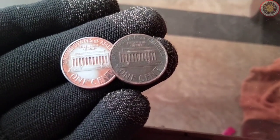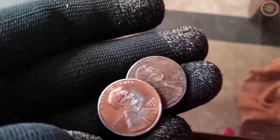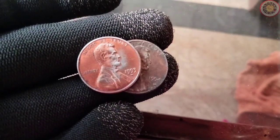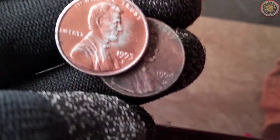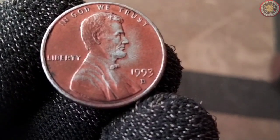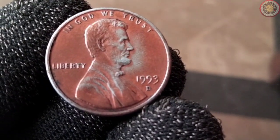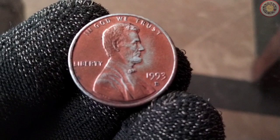Let's take a close look at this small but valuable coin. The 1993 one-cent coin, also known as the penny, is an iconic piece of American currency. Made from 97.5% zinc and 2.5% copper, this coin has a diameter of 19.5mm and weighs 2.5 grams.